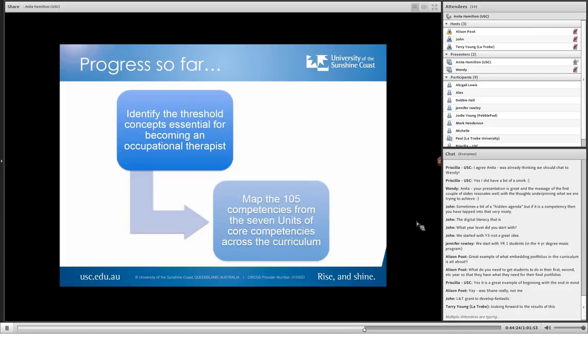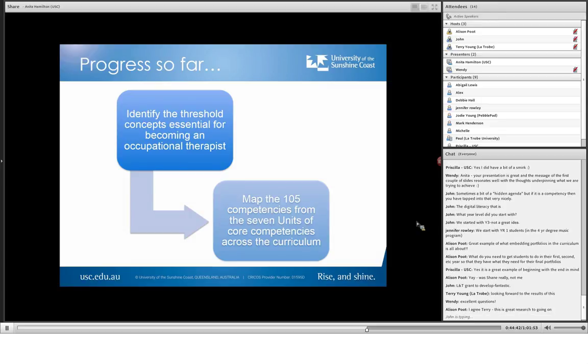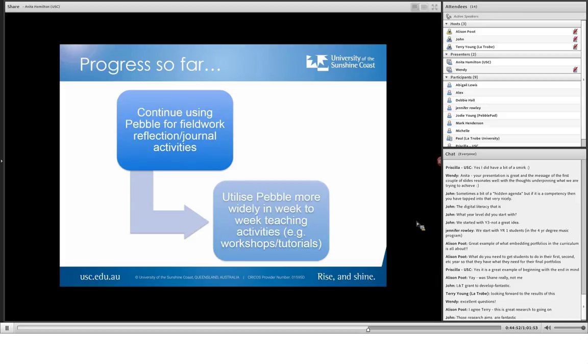So our progress so far — we got the grant at the end of last year and started straight away. At a curriculum retreat, we identified the threshold concepts essential for becoming an occupational therapist and matched the 105 competencies from the seven units of core competencies across the curriculum. That gave us a good foundation. We continue to use PebblePad for fieldwork reflection and journaling activities, which we'd already had in place, but now we're using PebblePad much more widely in week-to-week teaching activities — for example, in workshops and tutorials — because we want to map the competencies not just through fieldwork.